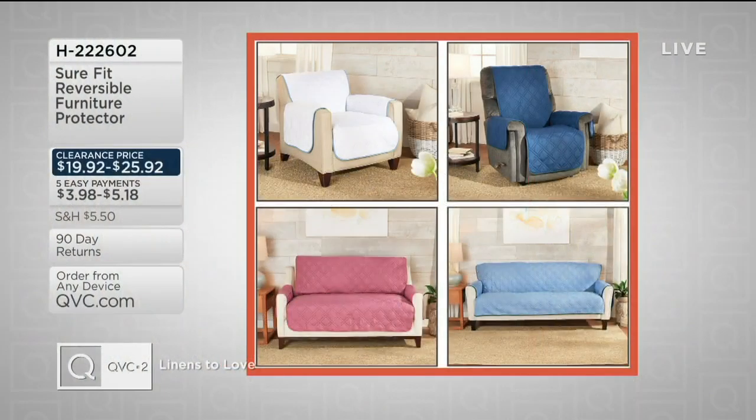We had Short Fit on earlier and I wanted to remind you about it — that is the reversible furniture.